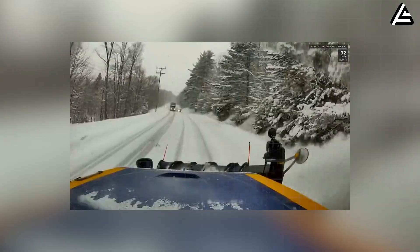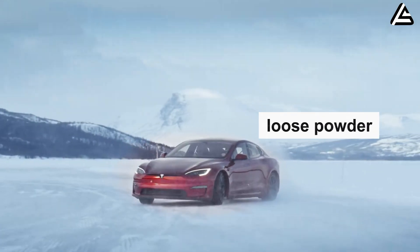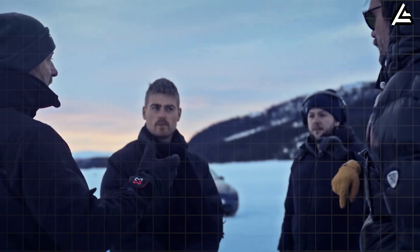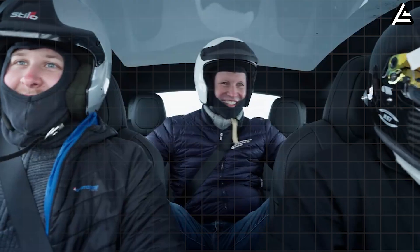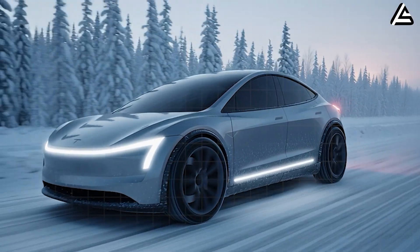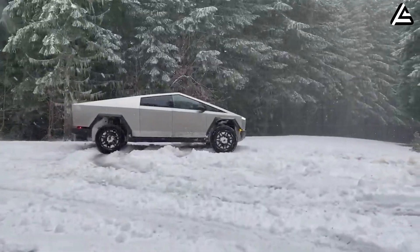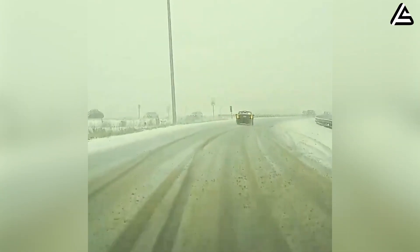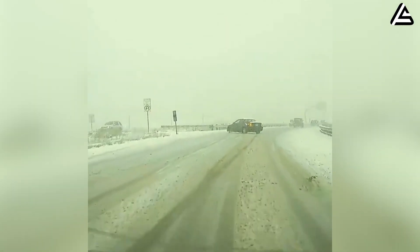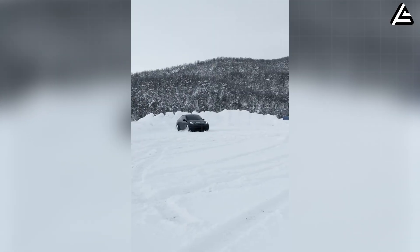Tesla seems to have recognized that improving winter stability is crucial if the Model 2 is going to appeal to drivers in Canada, the Nordic region, and northern US states. During the early winter test cycle, prototypes were evaluated across four surface conditions: compacted snow, loose powder, mixed slush, and polished ice, matched to incline runs at 4%, 7%, and 11% grade. What shocked testers was the level of control achieved, thanks largely to a tighter and faster traction control loop derived from the Cybertruck's off-road stability software — operating closer to the 5 to 6 millisecond range, similar to what Tesla uses in the Model Y Performance snow mode.